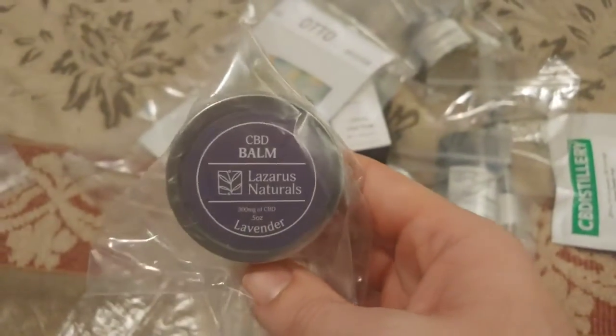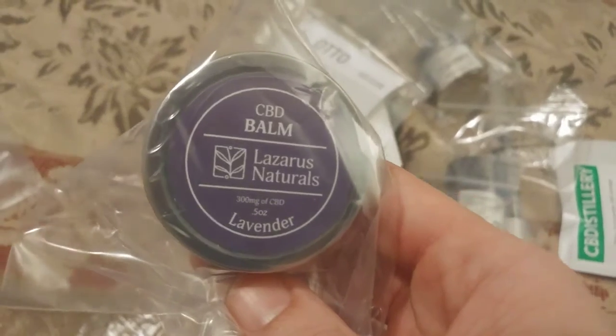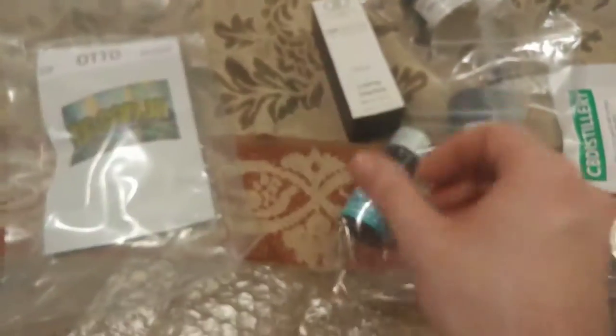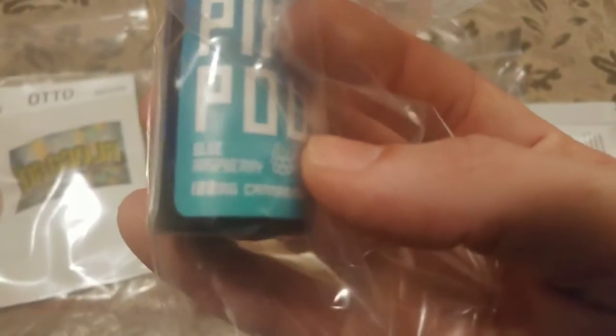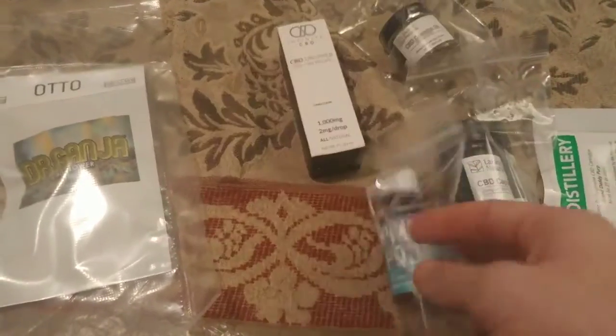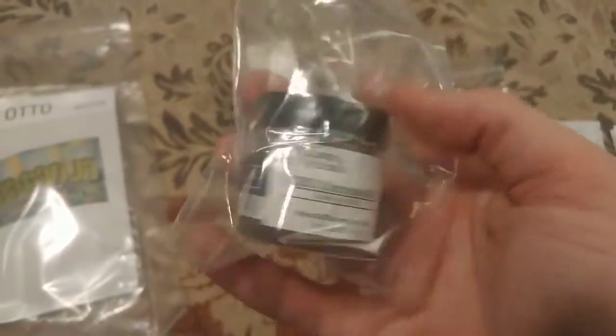A lot of this stuff is a lot smaller than I thought it would be, but this still has the same amount of CBD as advertised. So does this.